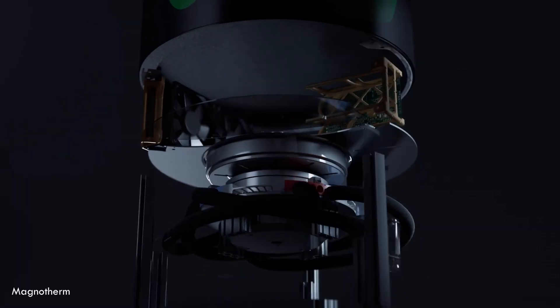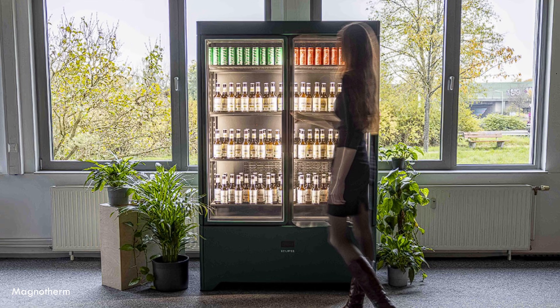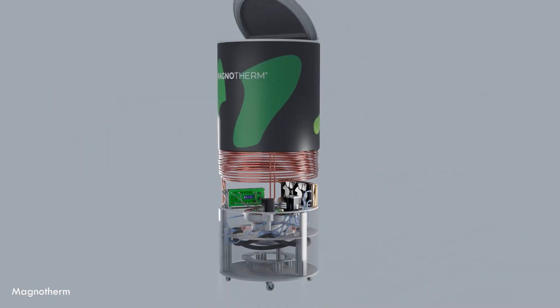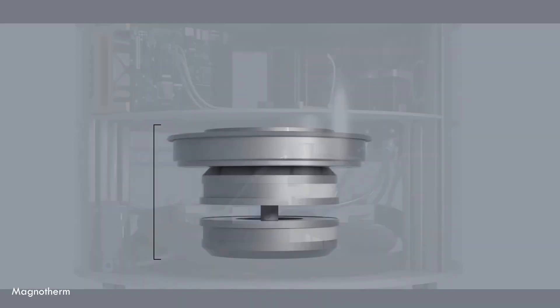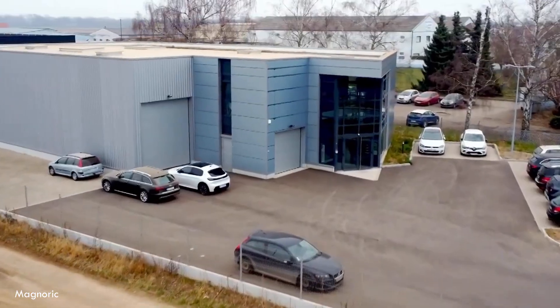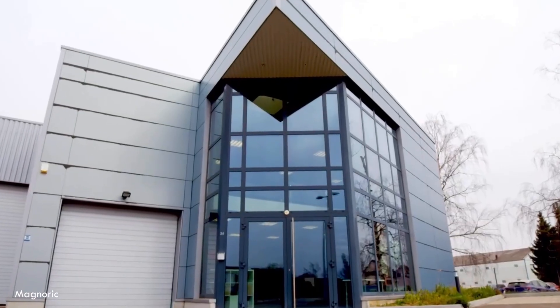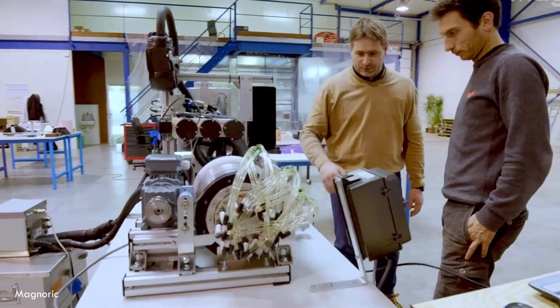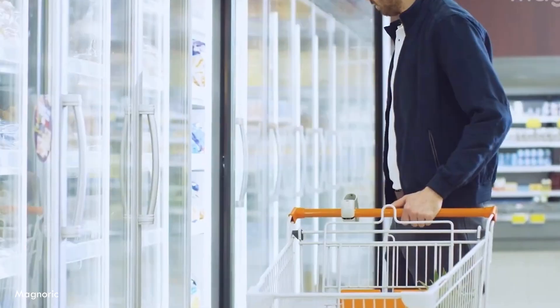This isn't just laboratory science — real companies are turning this technology into products we'll be using soon. Take Magnotherm, a German company that's already developed a working prototype called Eclipse. Their system uses metals like gadolinium and La Fe Si to achieve temperature differences of up to 25 degrees Celsius without any harmful refrigerants. Instead of traditional compressors, they use a clever arrangement of magnets and a water-ethanol mix to transfer heat. Or look at Magnoric, a French-German startup operating since 2019, which has developed a system that's 19% more energy efficient than conventional cooling and 38% more sustainable, protected by seven international patent families.